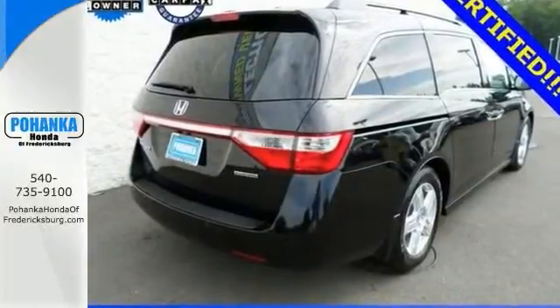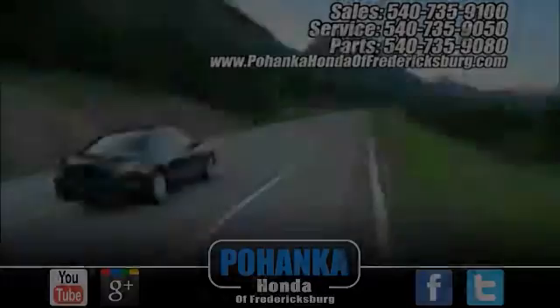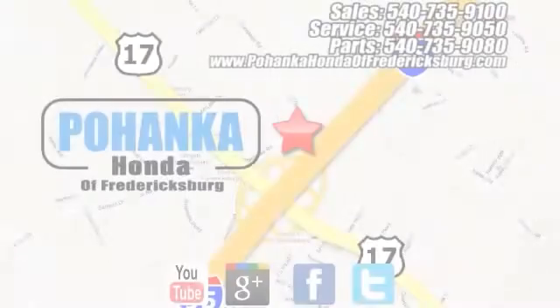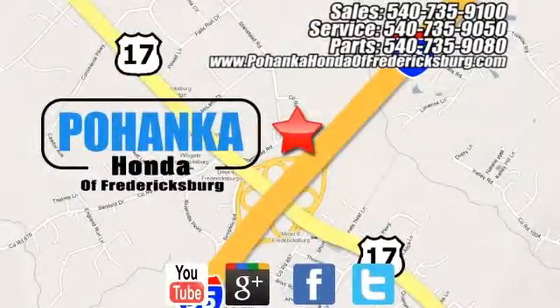Come on in for a test drive today. Pohanka Honda of Fredericksburg is a great place to buy a car, conveniently located at 60 South Gateway Drive in Fredericksburg.